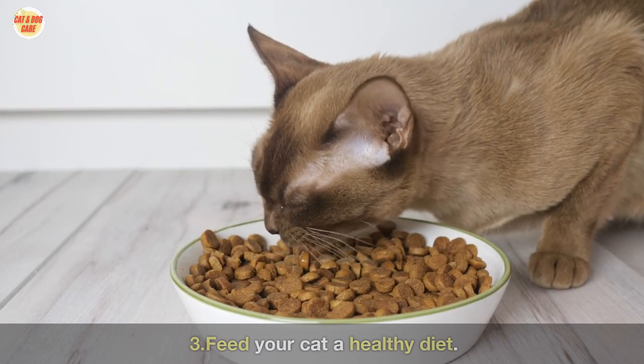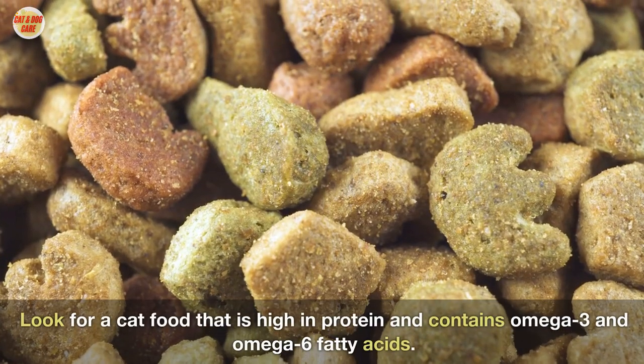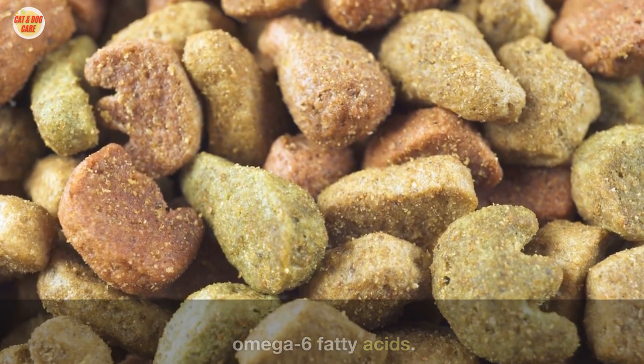Three: feed your cat a healthy diet. A healthy diet will help your cat's coat stay healthy and strong. Look for a cat food that is high in protein and contains omega-3 and omega-6 fatty acids.